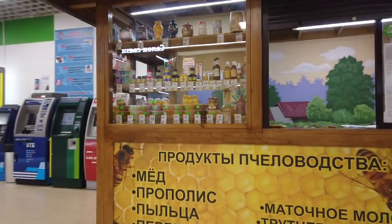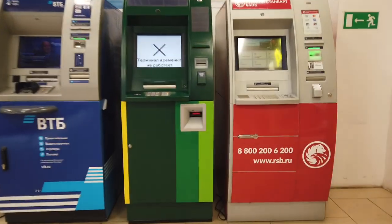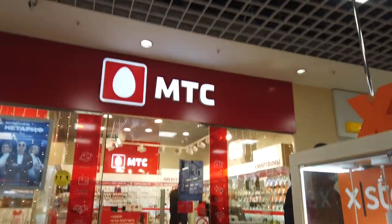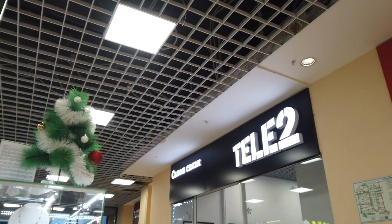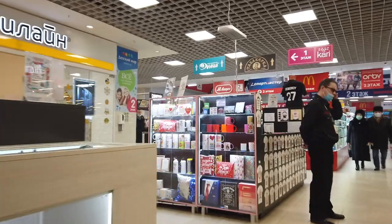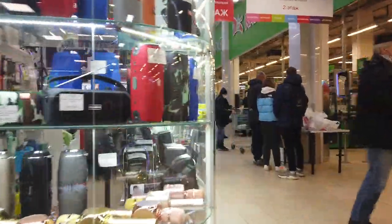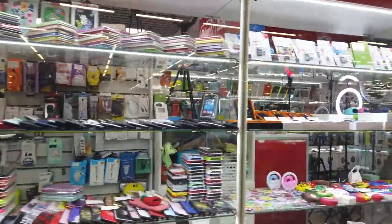We are on the first floor of the mall. Here is a honey shop and bank ATM machines. All the Russian mobile network providers are located just next to the entrance, including Xiaomi. There are also lots of shops repairing mobile phones and selling accessories for different mobile phones.